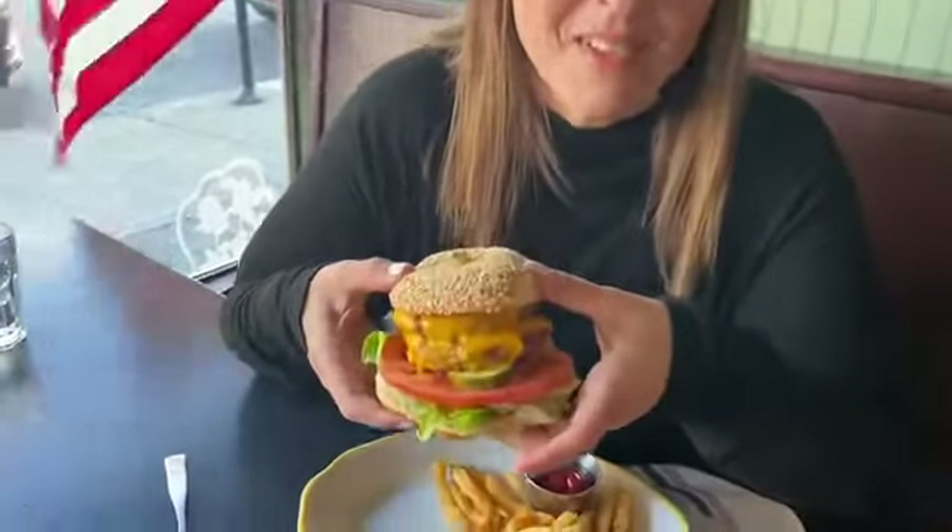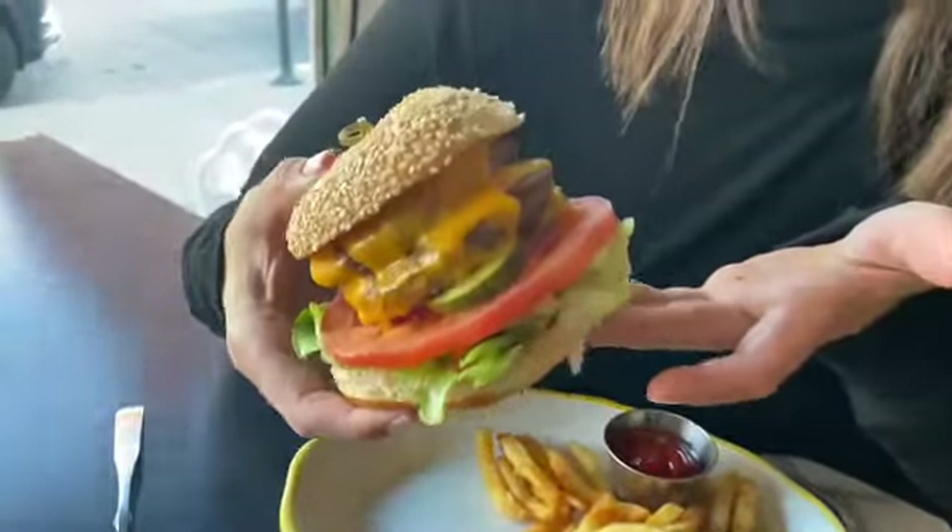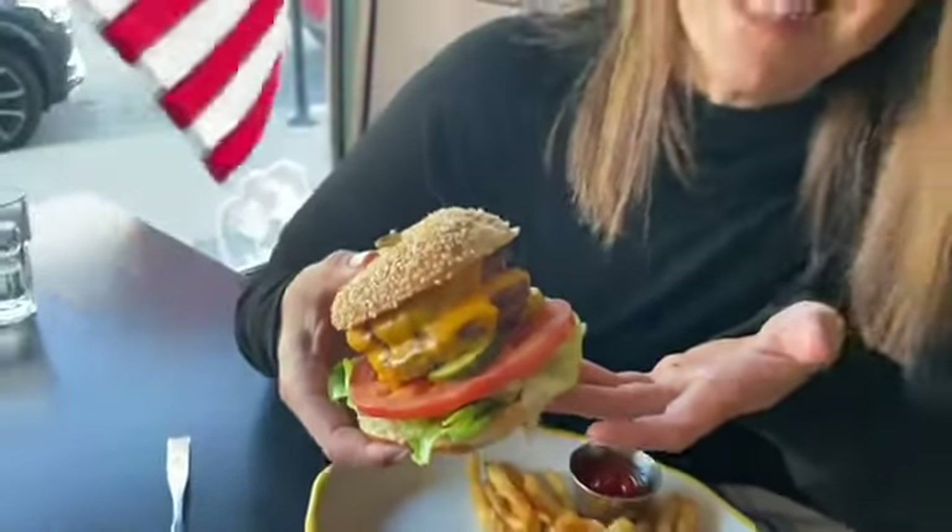Next up is this smash burger. It's a double cheeseburger on a sesame bun with a special sauce, lettuce, tomato, onion and pickles. There's only one way to do this. This Dutch burger is double the burger, double the cheese, and double the delicious.